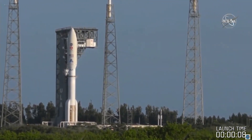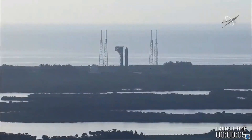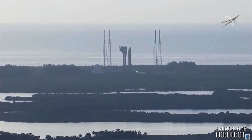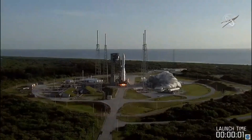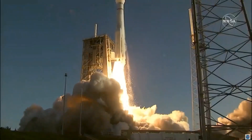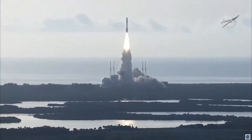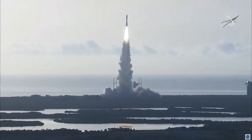8, 7, 6, 5, 4 — engine ignition — 2, 1, 0. And liftoff, as the countdown to Mars continues. The perseverance of humanity launching the next generation of robotic explorers to the red planet.